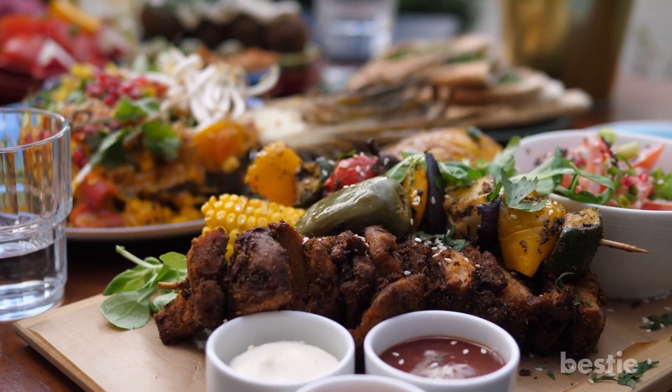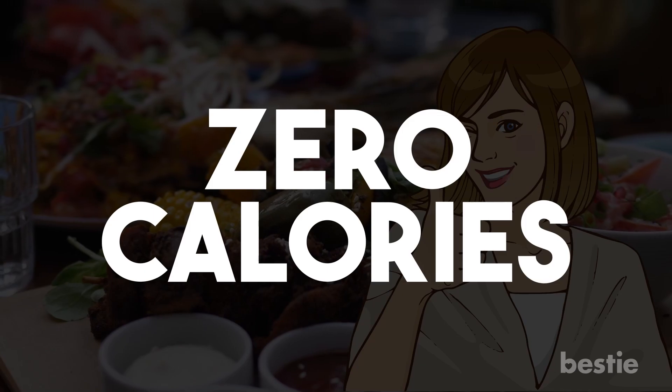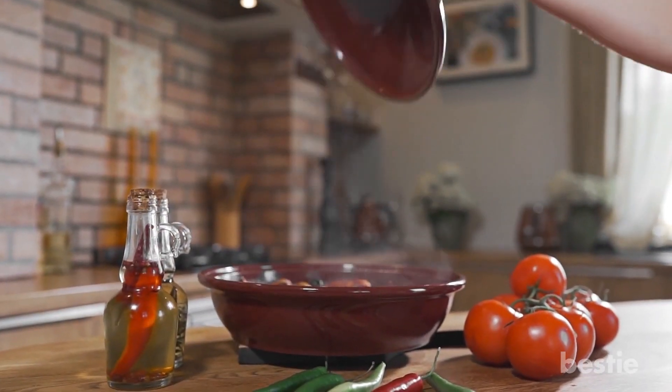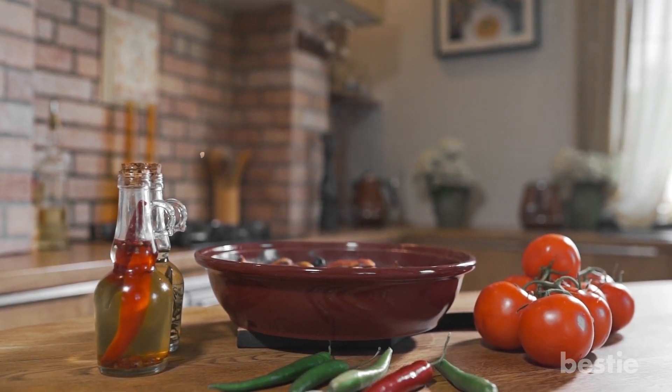You can use hot sauce in whichever food you want, as there's no real downside to it. It comes with zero calories, but at the same time can improve the taste of many bland foods and increase the quality of your food without increasing your calorie intake.